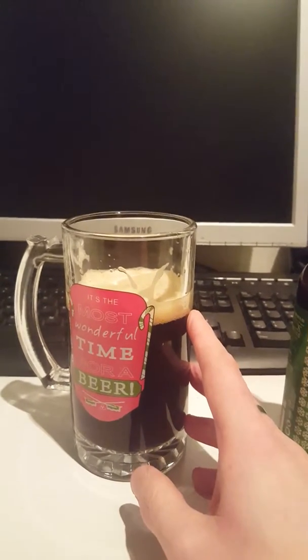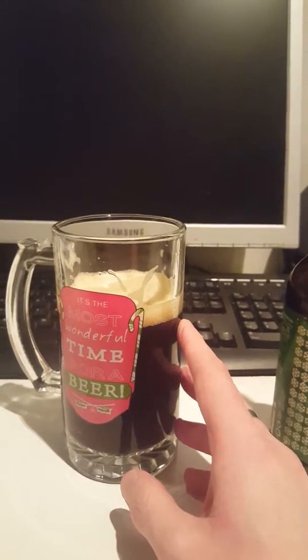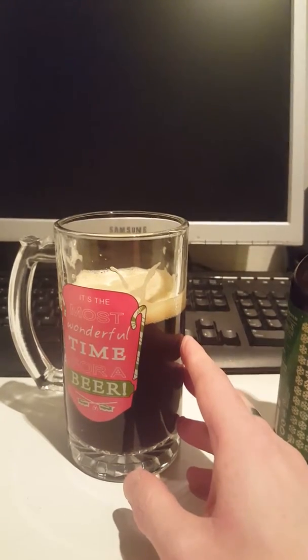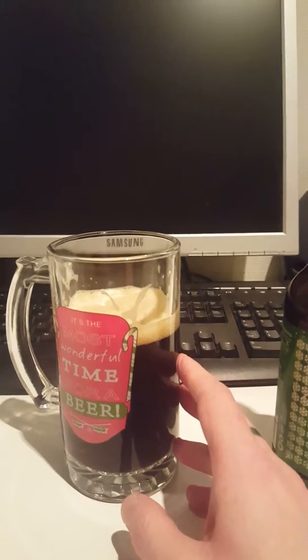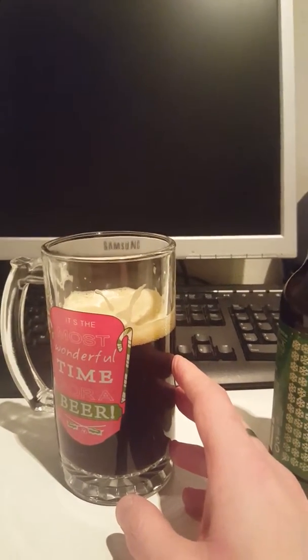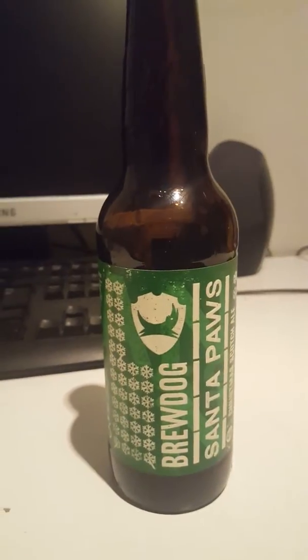Very malty, with a little bit of light bitterness in the back end, quickly dissipating. A little bit of dark fruit. Brown malt. Very nice. Gonna go for another one here.